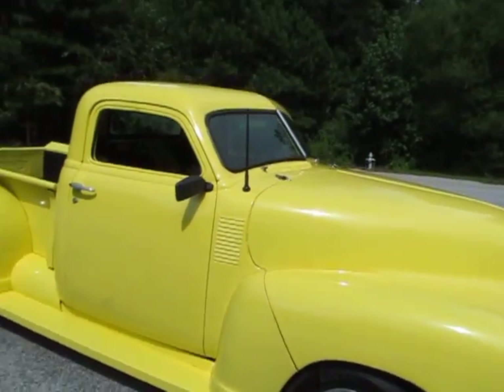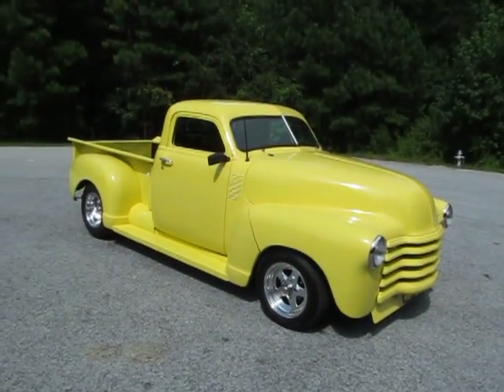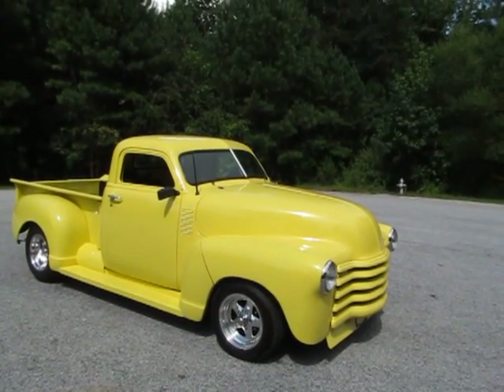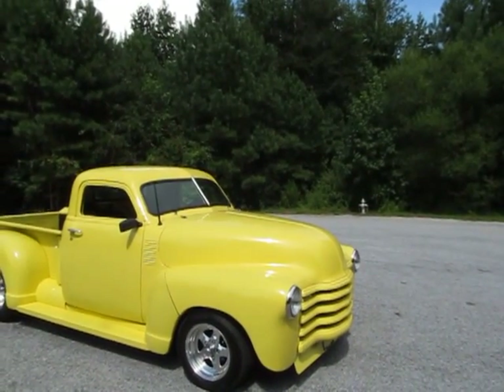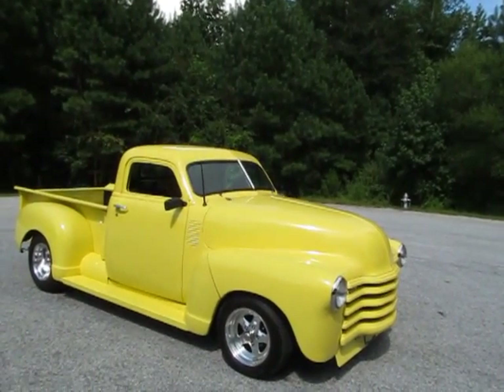So there you have it — this is a really cool truck. I think it's a steal of a deal on a truck that somebody can really have fun with. You could drive it just like it is, enjoy it, and add your finishing touches. Mechanically I'd give it a 10 — it's in great mechanical shape, everything looks great, it's got new tires, the wheels are new, and it's got a nice looking paint job.